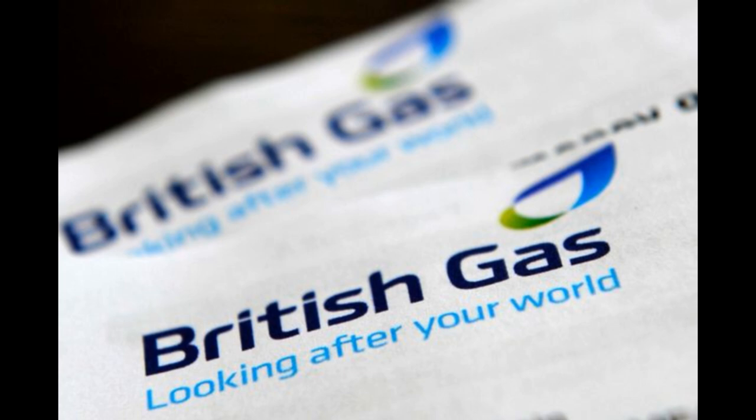British Gas has a good reputation for customer service. They have a large network of engineers who can help you with any problems you may have with your gas or electricity supply.